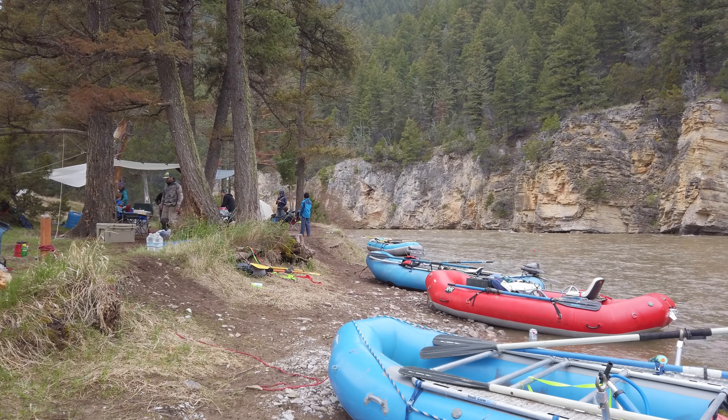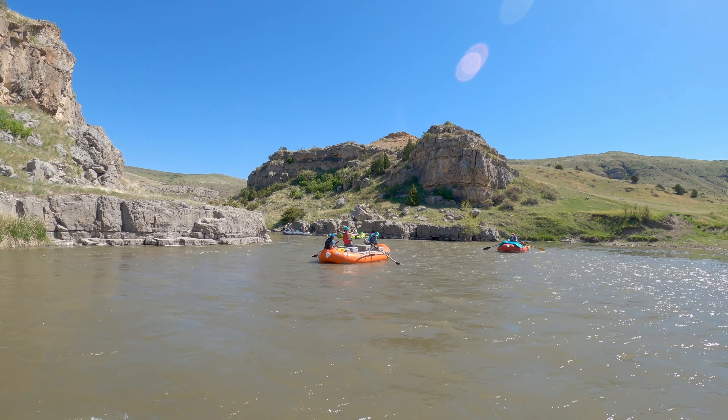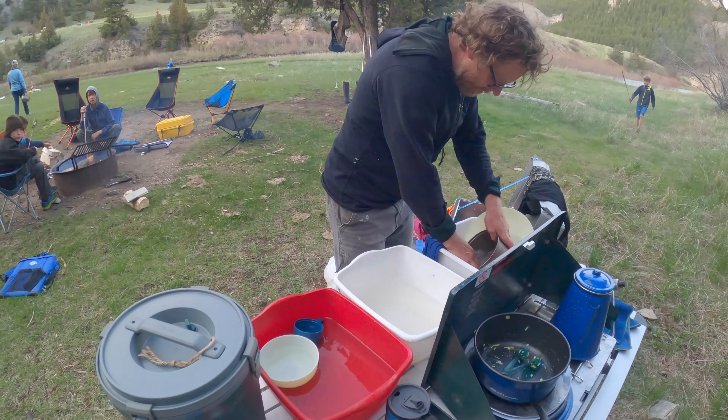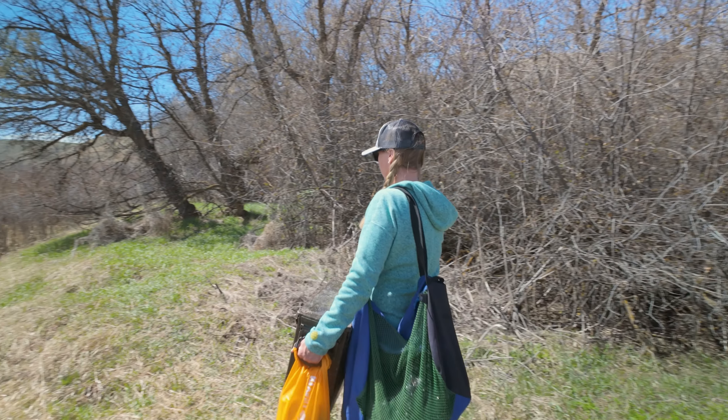For a river corridor that gets as much use as the Smith River does, packing out our waste helps limit the disturbance to soil, vegetation, and cultural resources. It's also going to reduce the risk to public health and contamination of the water resources — in other words, we can't just be pooping all over the place that we love. While initially the idea of packing around a bin of your own poop and your friends' poop might sound super disgusting, it's really not that bad, and we're going to show you the way to keep clean and sanitary and protect the river.